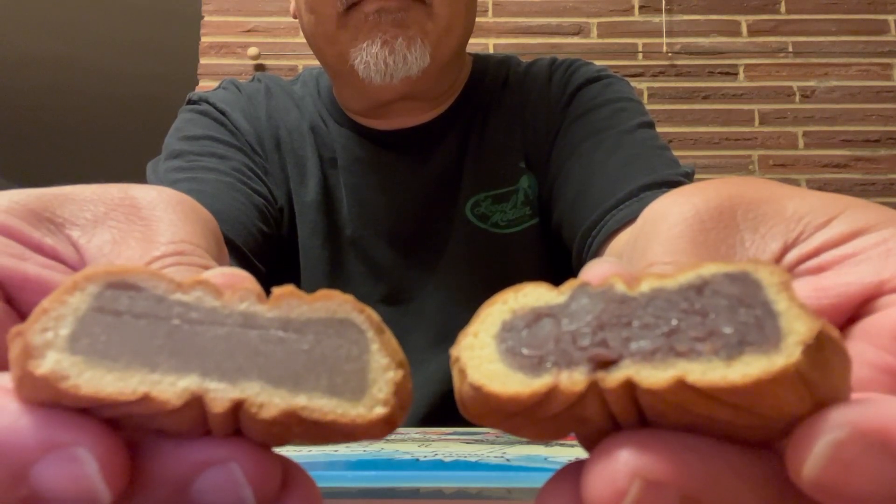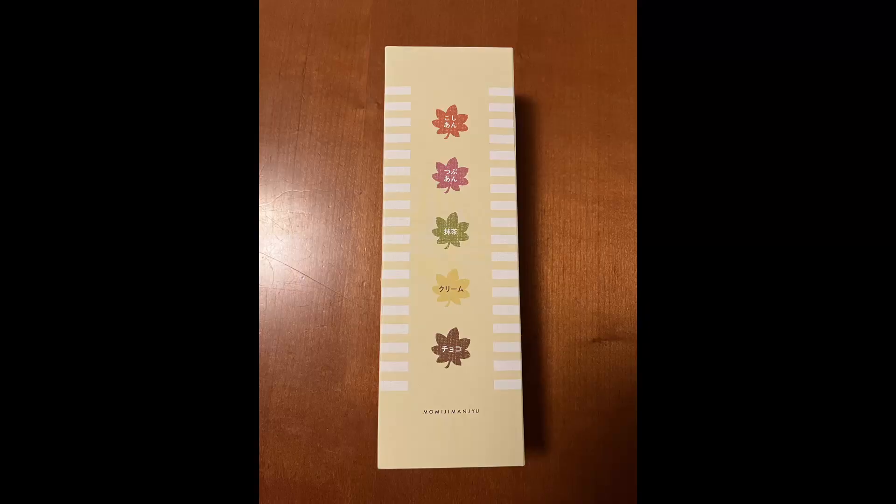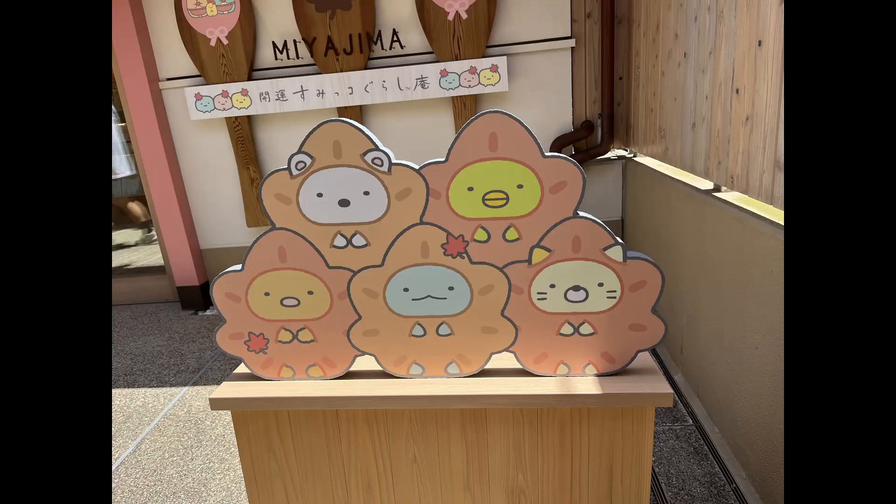I'd like to close today's video by showing you a few pictures of some of the other Japanese maple items from Miyajima Island. Take care and we'll see you next time.